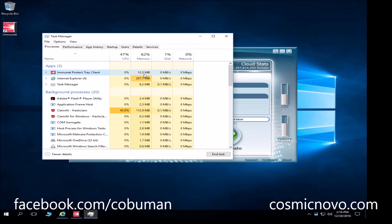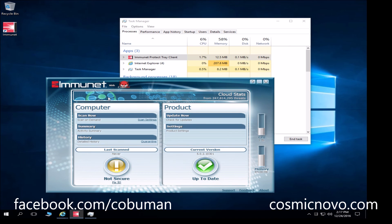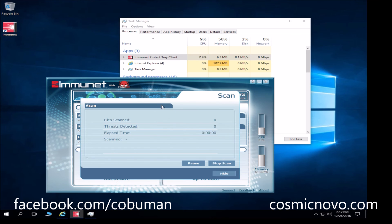Let's pull up Task Manager to show you what it's doing. In Task Manager, Immunet is using only 12 megabytes of actual physical memory, and CPU is zero. There's a small spike because my virtual machine might be updating, but as you can tell — 12 megabytes, CPU zero. That really goes to show you. Let's go ahead and do a quick flash scan to see what kind of CPU it takes up.